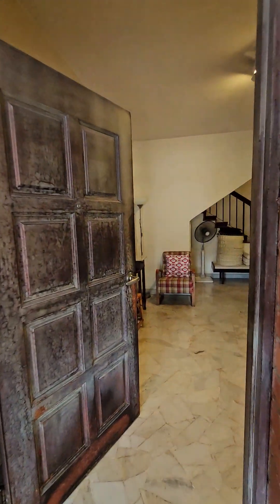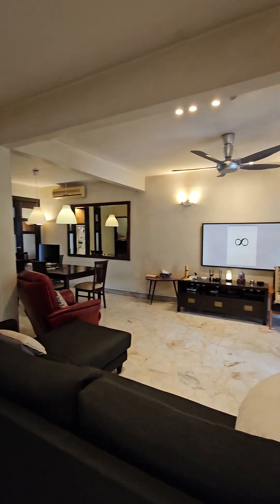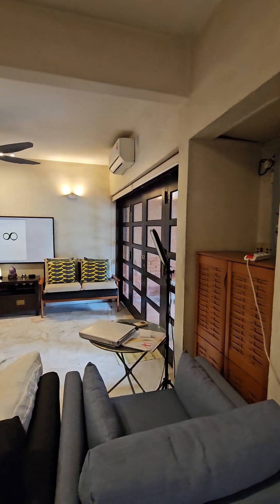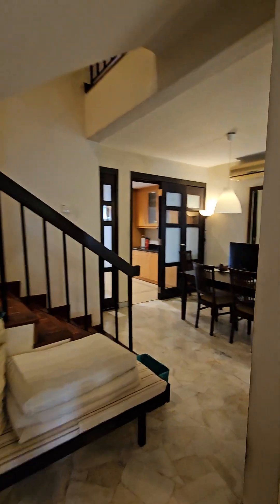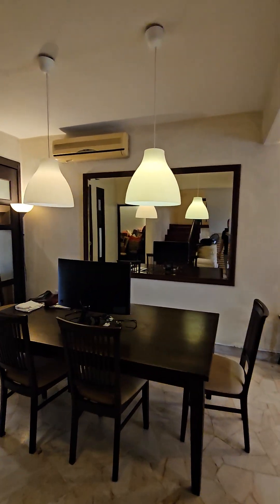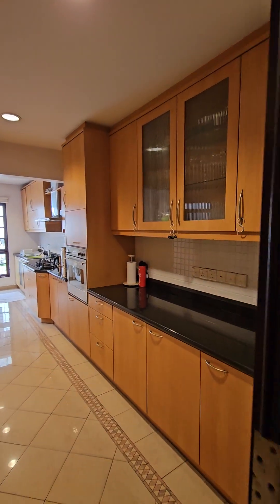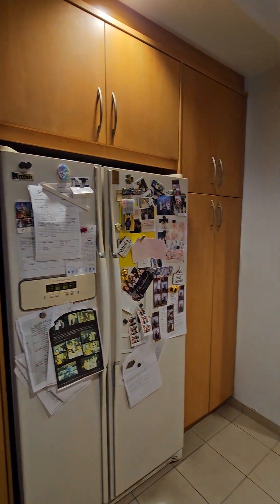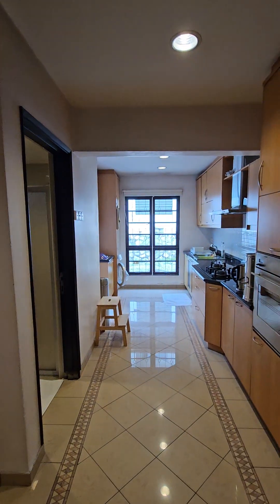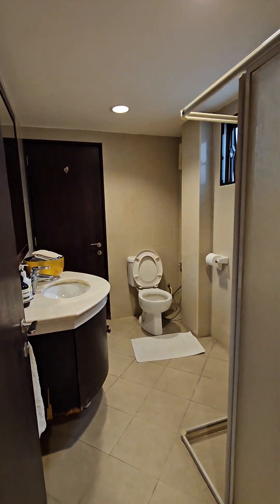Walking into the unit now. The kitchen has been renovated and extended. The bathroom downstairs has been renovated really nicely as well — very classic.